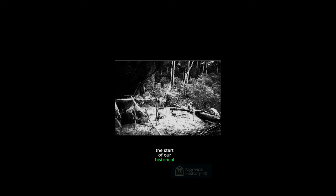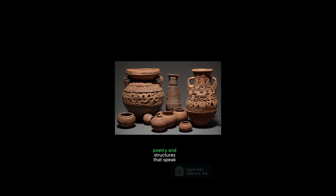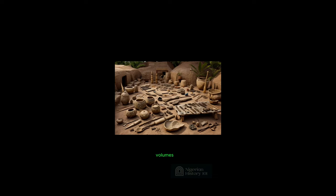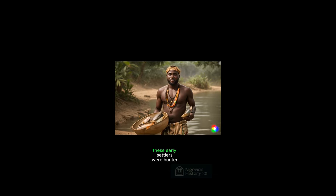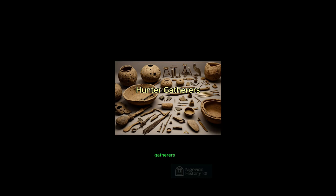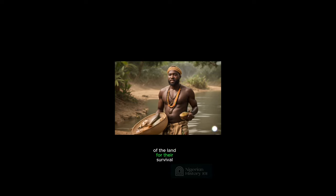So we will be using this date as the start of our historical timeline. Archaeologists have discovered tools, pottery and structures that speak volumes about the early societies that called Nigeria home. These early settlers were hunter-gatherers, relying on the abundant natural resources of the land for their survival.